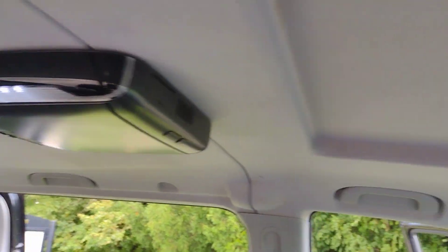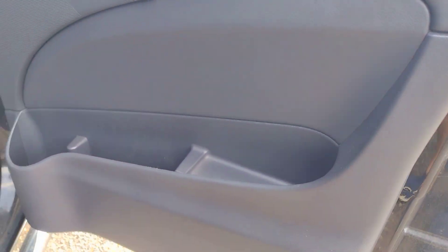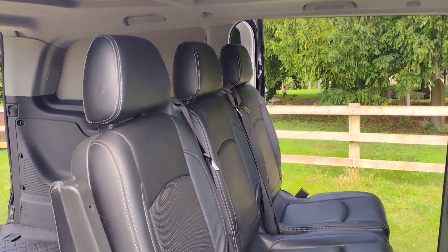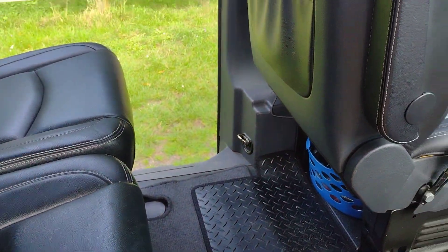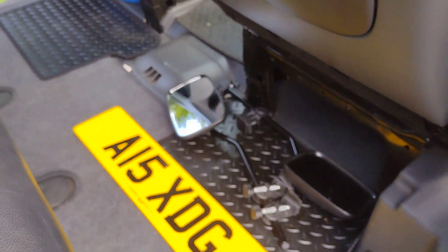Oh, there's a DVD player there — never used it. Sorry, photography isn't my strong suit, but hopefully it gives you a bit of a flavour of what she's like inside, which is, I think, very clean for the age.